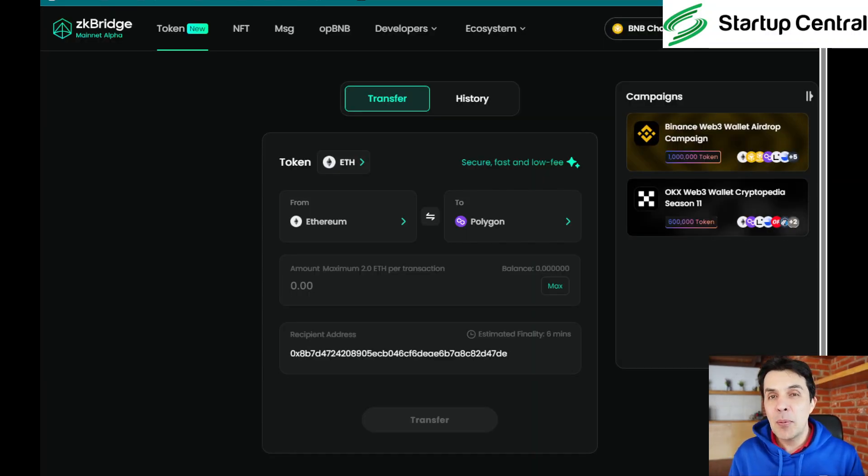Configuring the Binance wallet took me about five minutes, but that's just the first time — everything will be set up after that. Now I'm connected to ZKBridge through that QR code, so all you have to do is scan it with your Binance app on your phone. Once connected, we need to transfer.